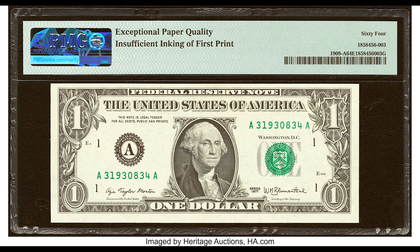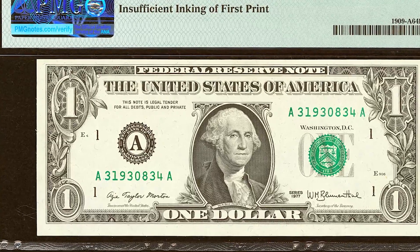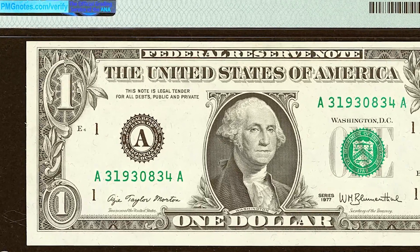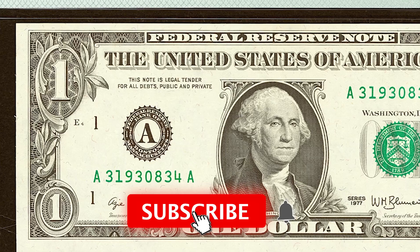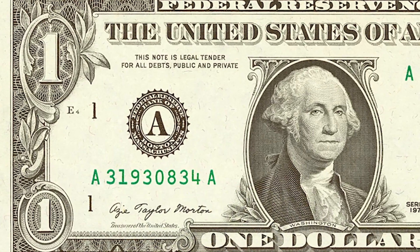Imagine coming across a $1 bill and spending it, only to find out it was worth $312. Even if you're watching this video in the future, this bill could still be worth $312, if not more money.